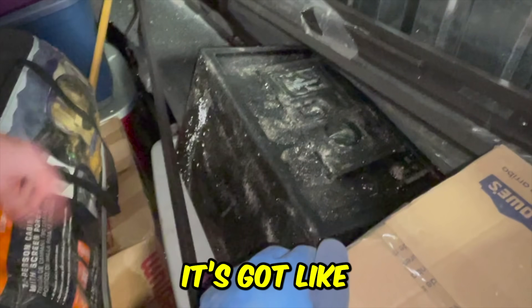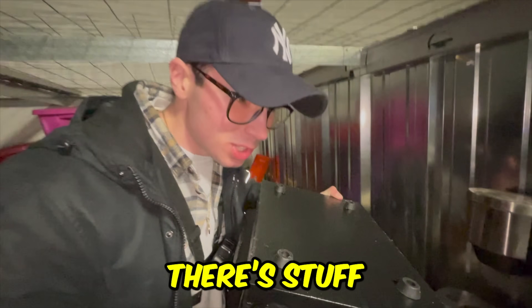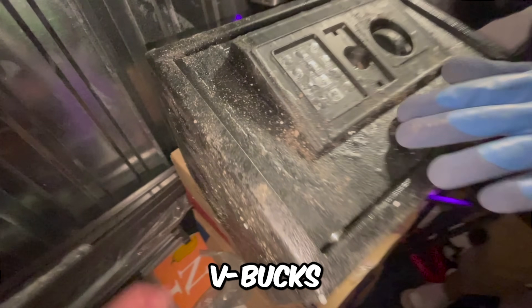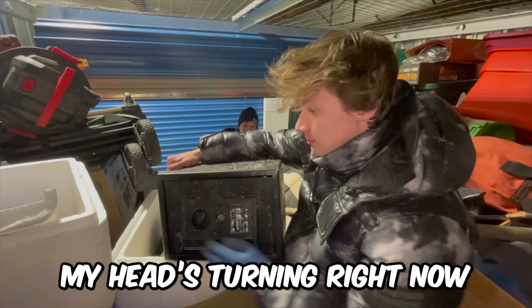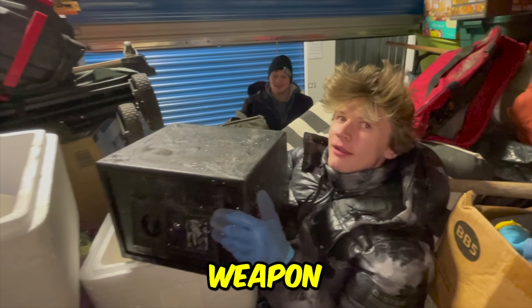Oh, it's a safe. It's got bumps all over it. What the heck? It's locked. There's stuff in there. We've got to get it open. You know what could be in here? V-Bucks? Forget V-Bucks — this could be like evidence from a crime or something. It's heavy. It's got to be a gun, some type of gun. Could be a murder weapon. Who knows?